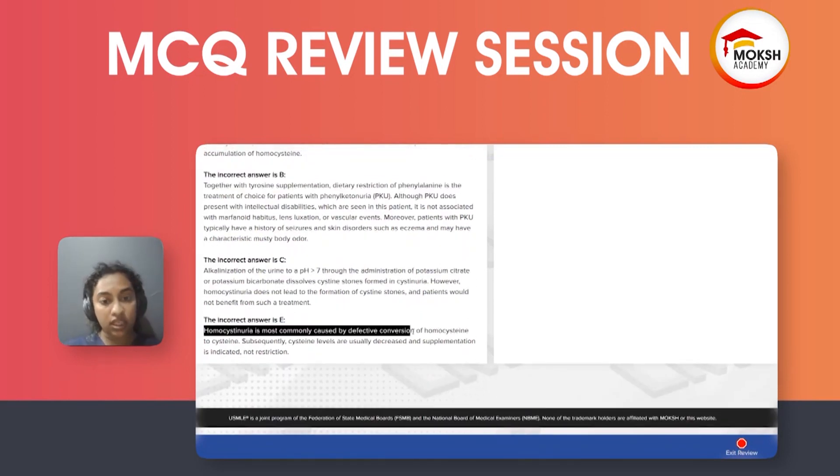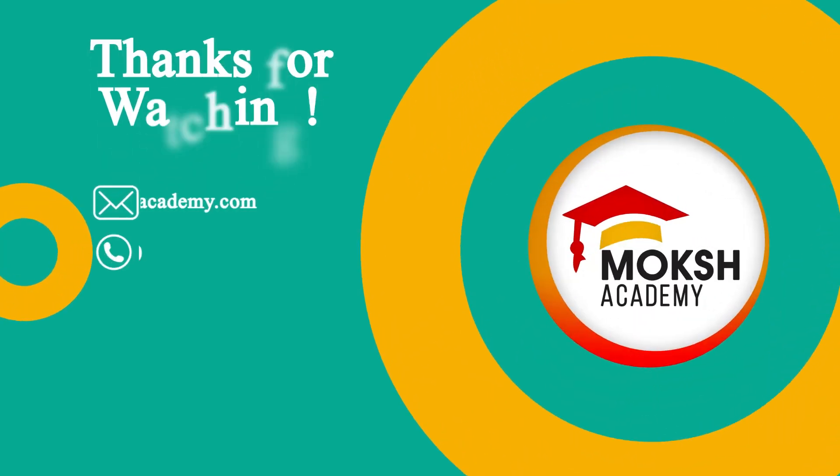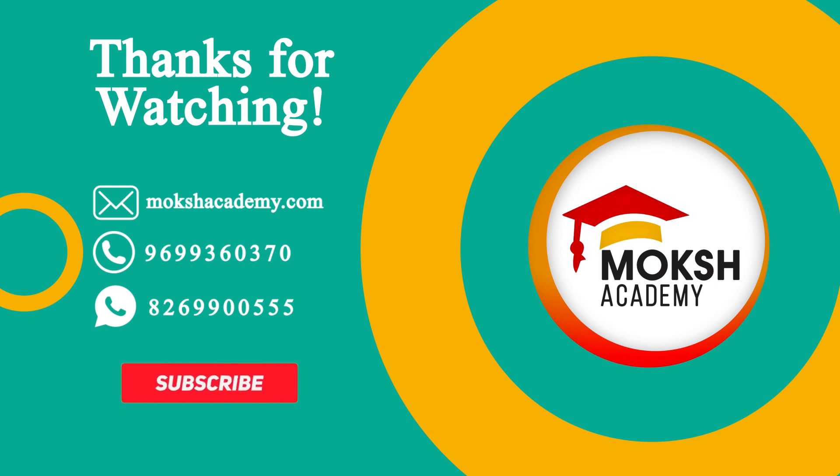Homocystinuria is most commonly caused by defective conversion of homocysteine to cysteine. Thanks for watching — please give a thumbs up and subscribe for more.